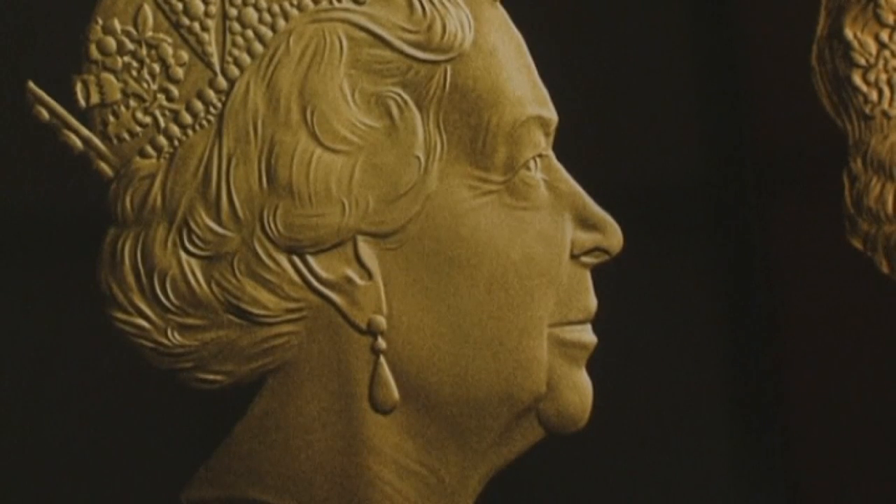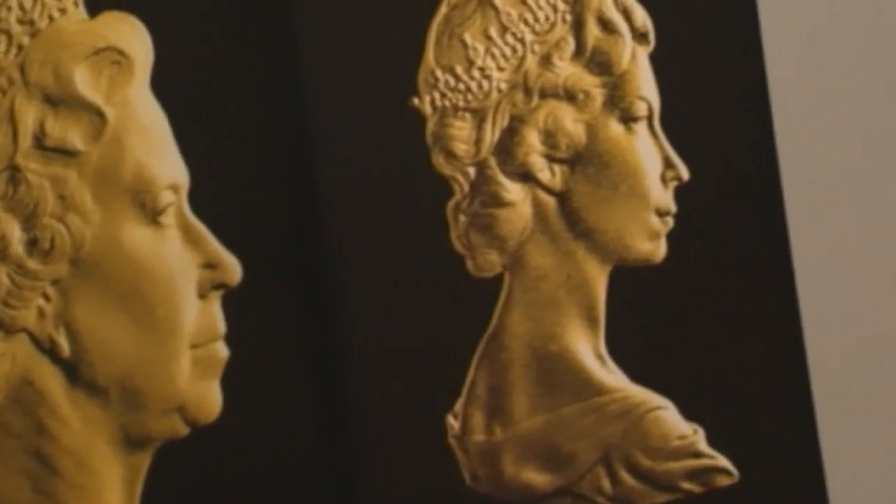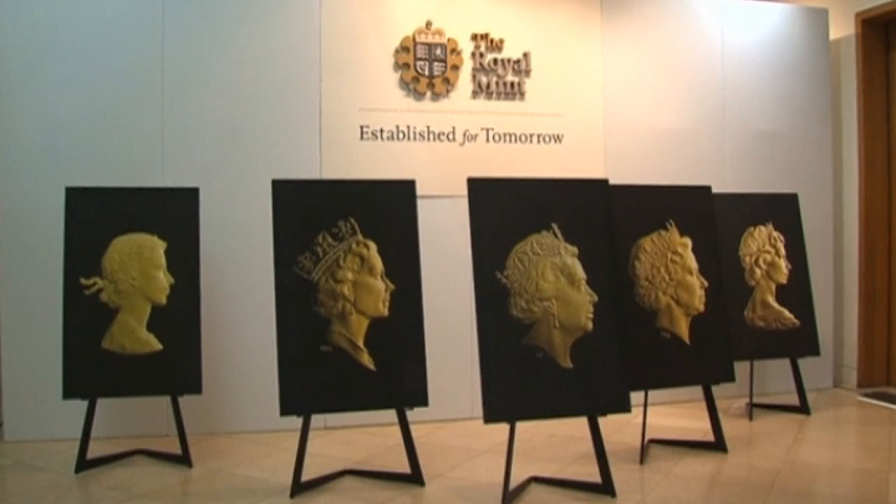There are a few more lines around the Queen's eyes and she appears a little softer than the previous portrait. She's wearing the royal diamond diadem crown, which she wore for her coronation in 1953.